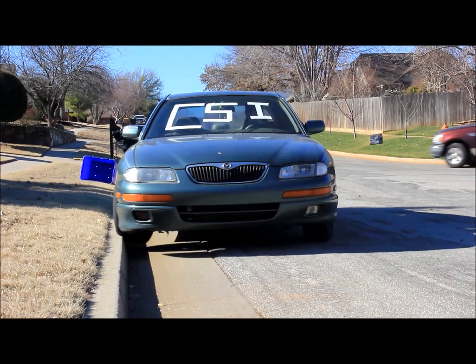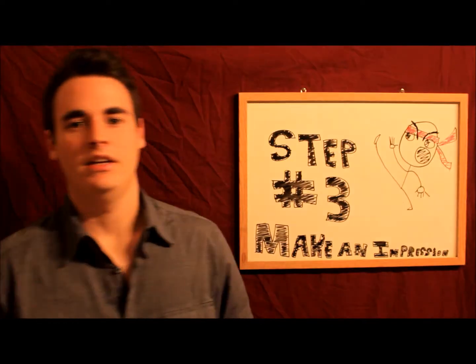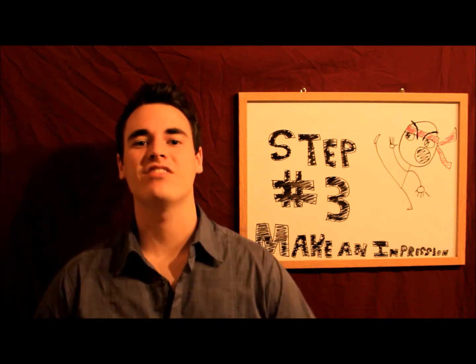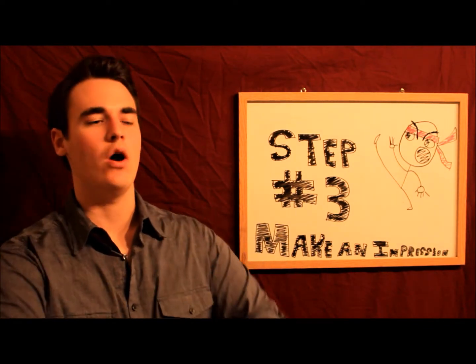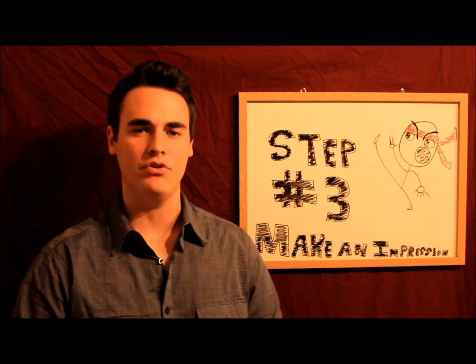Step number two: make an entrance. Making an entrance is a good icebreaker and a very good way for the customer to remember who you are. Now after all the pleasantries and you introduce yourself, make sure to make an impression so the customer, even after your entrance, still remembers you. The whole experience is very unique. Have a specific tick that makes you different than everyone else they've ever encountered.